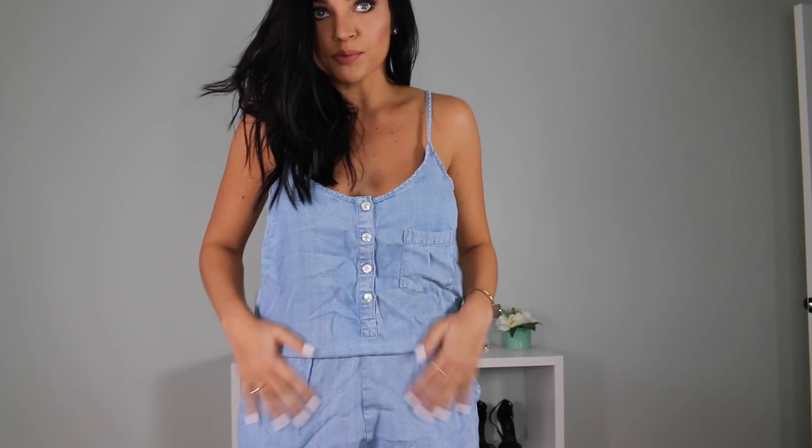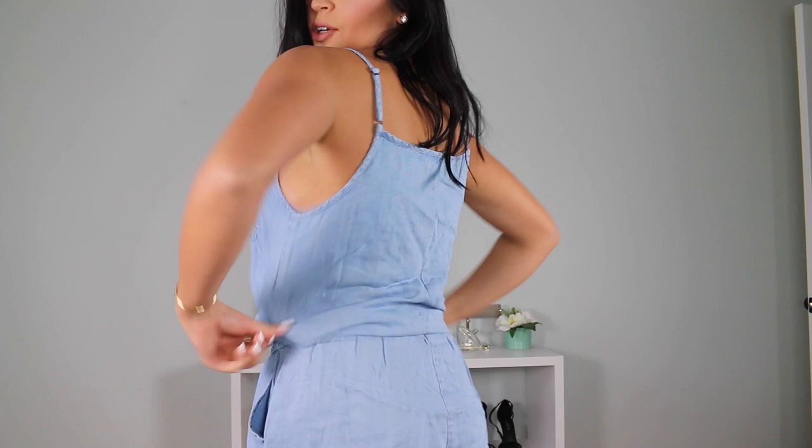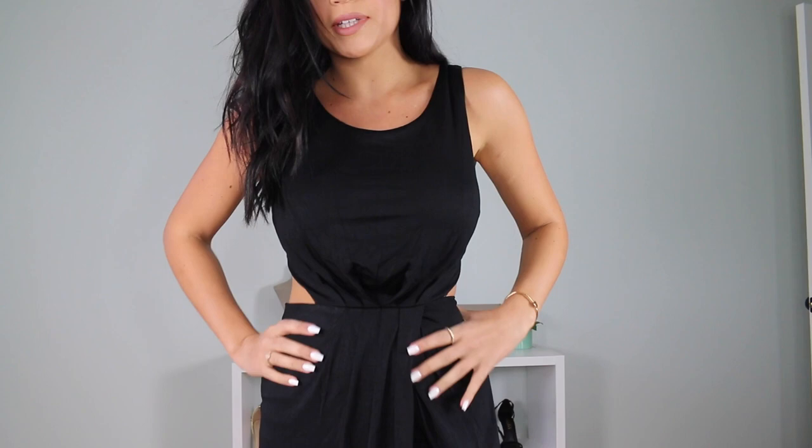Next I have this really cute chambray denim romper. It has buttons in the front and pockets on the side. I obviously need to iron it because it looks so wrinkly, but I'll take care of that. I thought it was super cute — it would be a great swimsuit cover-up or just worn as an outfit on its own.